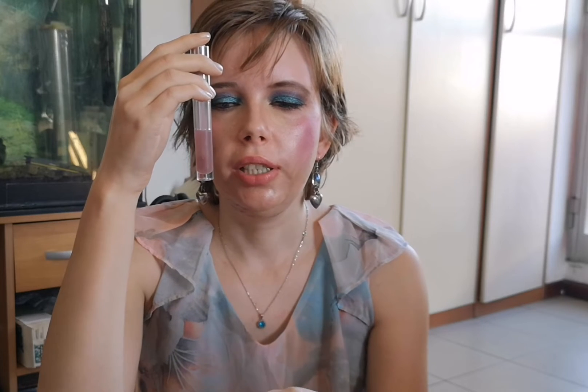Then we have this Essence lip gloss that's halfway done. When I use it on top of any pencil or liquid lipstick it's very sticky, but when I apply it on a normal lipstick like today, it's not sticky at all. I hope to finish it — as you can see, it was clear before but now it's tinted from the products I was using it on top of and it looks quite gunky, but I'll use it up.